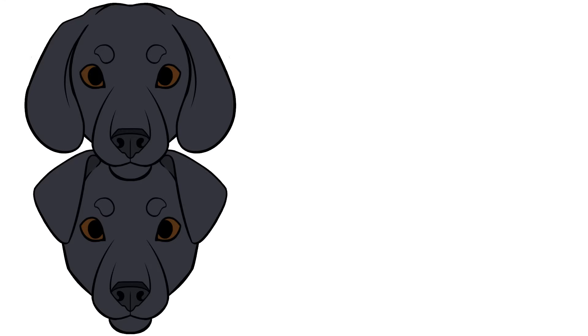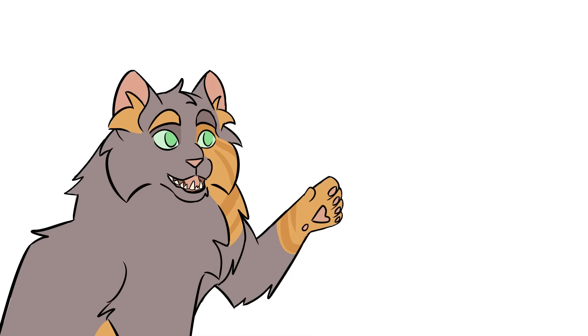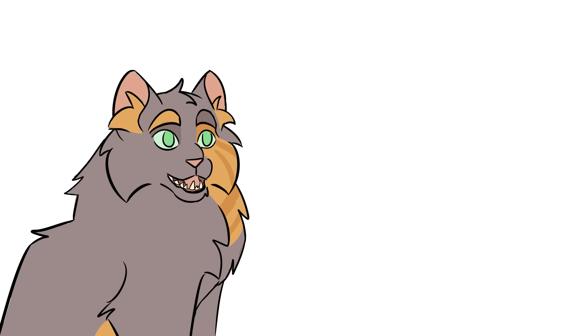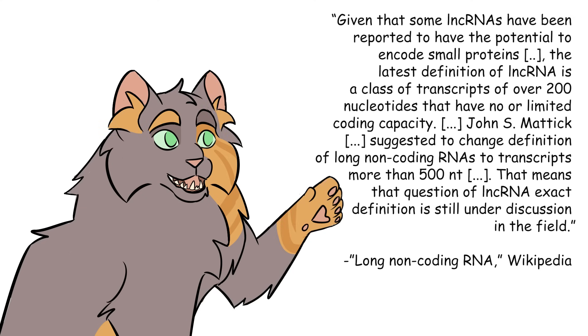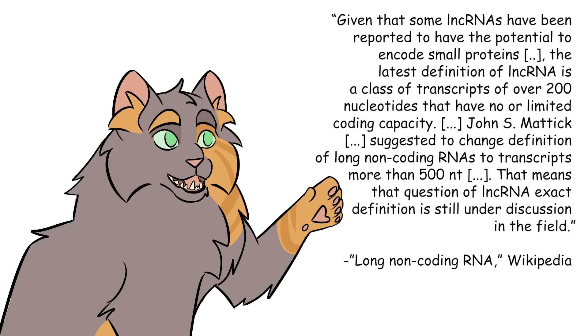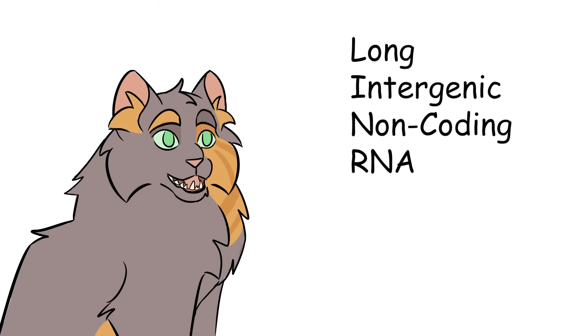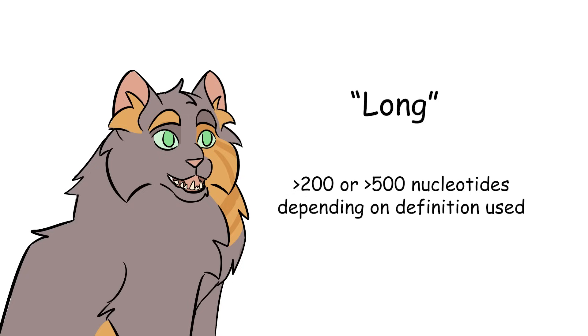The floppy ear gene seems to have been narrowed down after much fuss to MSRB3, a region on canine chromosome 10 also associated with deafness in humans. This is the one where the mutation affects an lncRNA. What's an lncRNA? Good question — scientists don't entirely know either. They're traditionally defined as strands of RNA that don't code for proteins, but it turns out a lot of them do code for proteins, which is causing some problems. We can't even seem to decide how long 'long' qualifies as. But lncRNA stands for long intergenic non-coding RNA, and it's long as opposed to short.